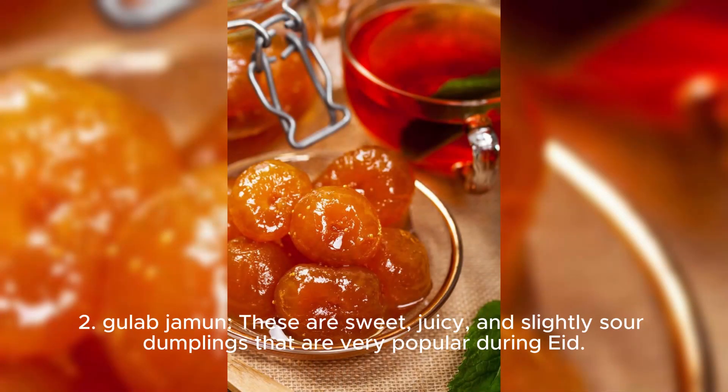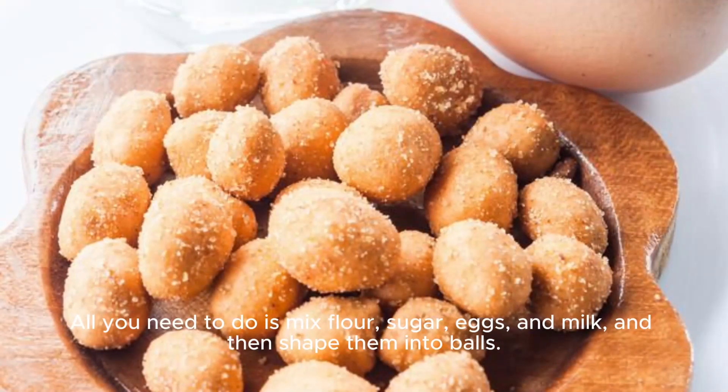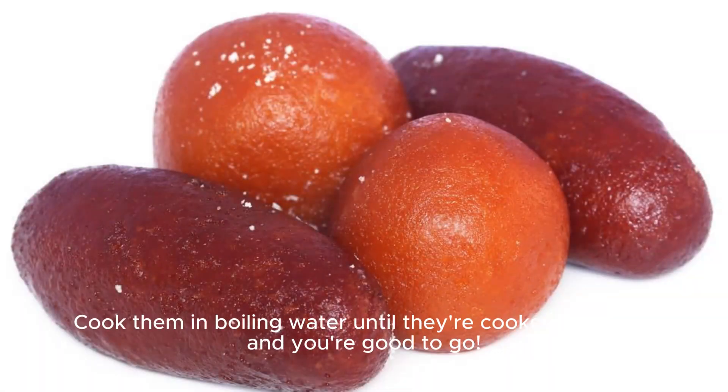Two, you love jammin'. These are sweet, juicy, and slightly sour dumplings that are very popular during Eid. You can make them with either ground meat or cheese. All you need to do is mix flour, sugar, eggs, and milk, and then shape them into balls. Cook them in boiling water until they're cooked through, and you're good to go.